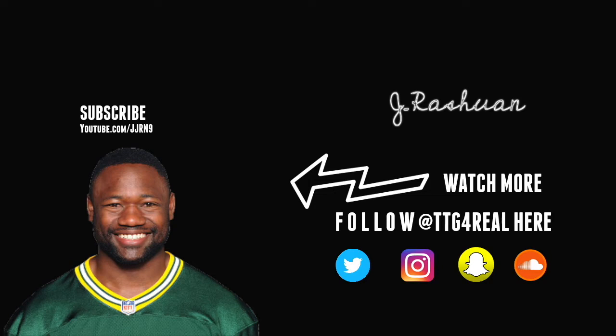Thank you guys for tuning in to another episode of TTG for real film room. Today we have Ty Montgomery — he is a converted wide receiver from Stanford. The Packers needed him at running back this year and he stepped up to the plate. He is competing for a starting gig and I think he's going to end up winning it because he's so freaking versatile. Me being a former division one defensive back, I would hate to see him in the backfield.